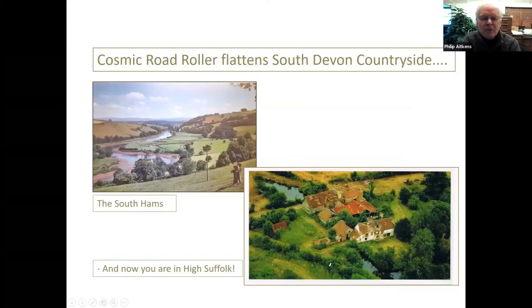I want you to imagine that you're sitting in your favourite South Devon or other West Country rolling countryside, pastoral meadowland, hills way above the horizon, valleys deep intersecting into the landscape — and then imagine it completely flattened by some enormous galactic road roller, flattening everything until it's absolutely dead flat but miraculously leaving behind all the meadows, the trees, the cows, the farms and the buildings. Now you are in High Suffolk, in particular the very centre of the county.